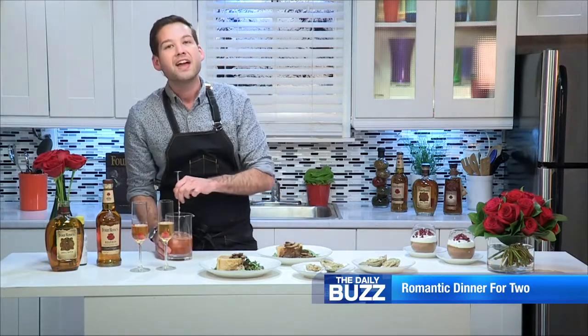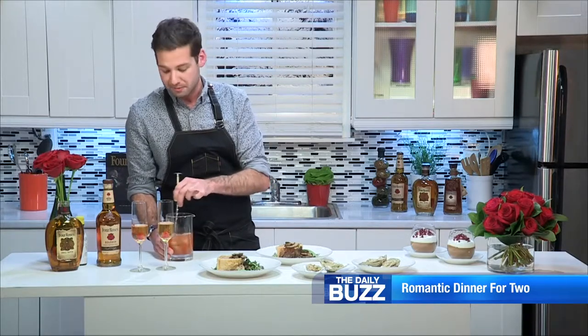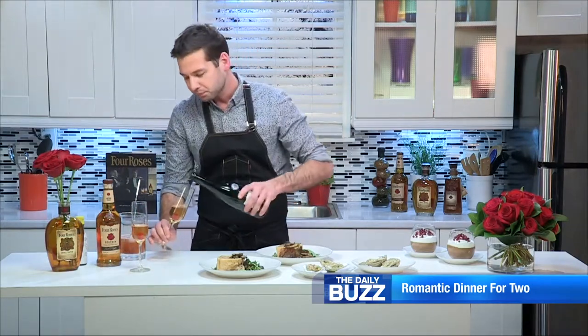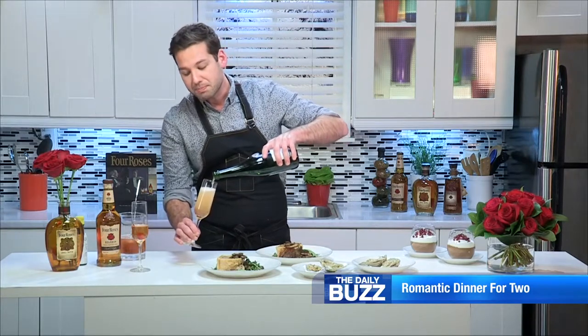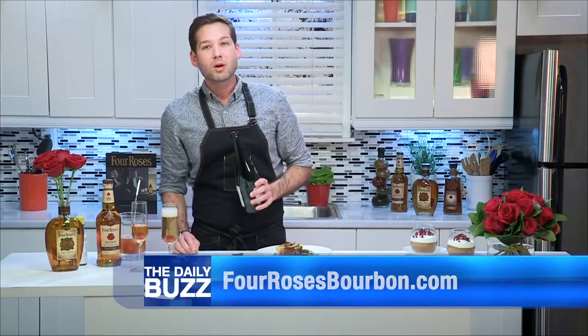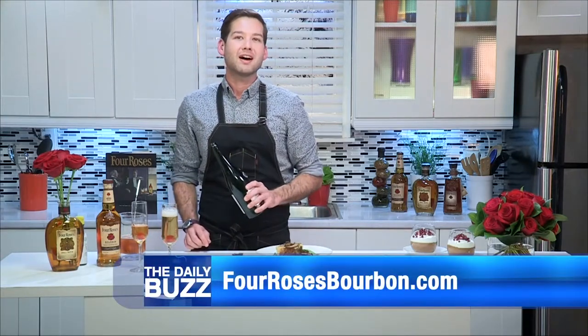To bring it all together, we're going to have a Four Roses champagne cocktail. In my mixing glass, I have Angostura bitters, orange liqueur, and Four Roses bourbon. We're going to use that for the base, and then top it with some champagne to bring this nice romantic dinner together. Now remember, Four Roses is actually based on a legend that is a love story. If you're interested in learning more about that or about some of these recipes, visit fourrosesbourbon.com.